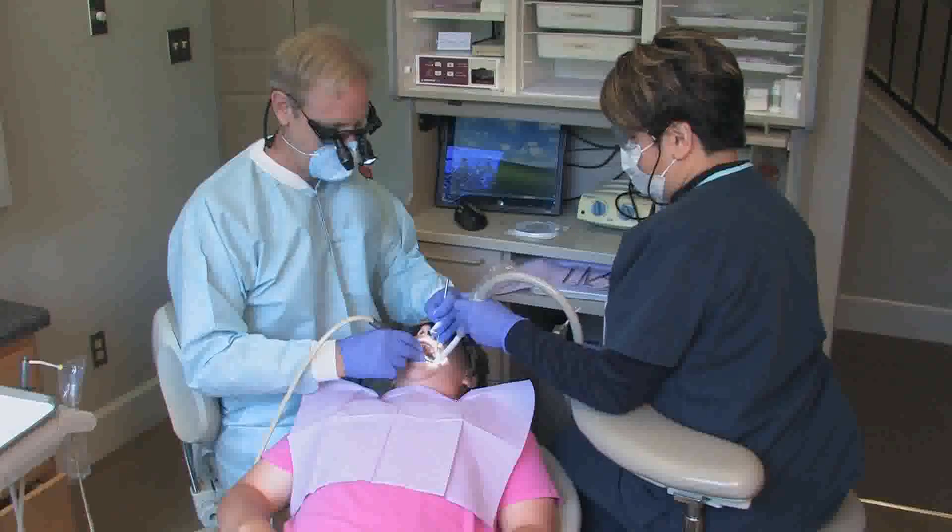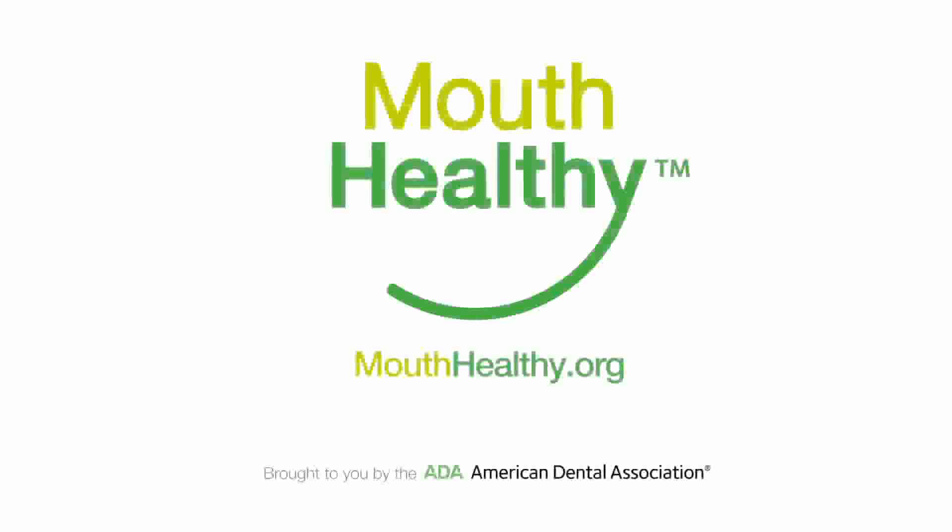Your oral health determines the number of x-rays that need to be taken. Talk to your dentist if you have any questions. For the Mouth Healthy Moment, I'm Dr. Maria Lopez-Howell.